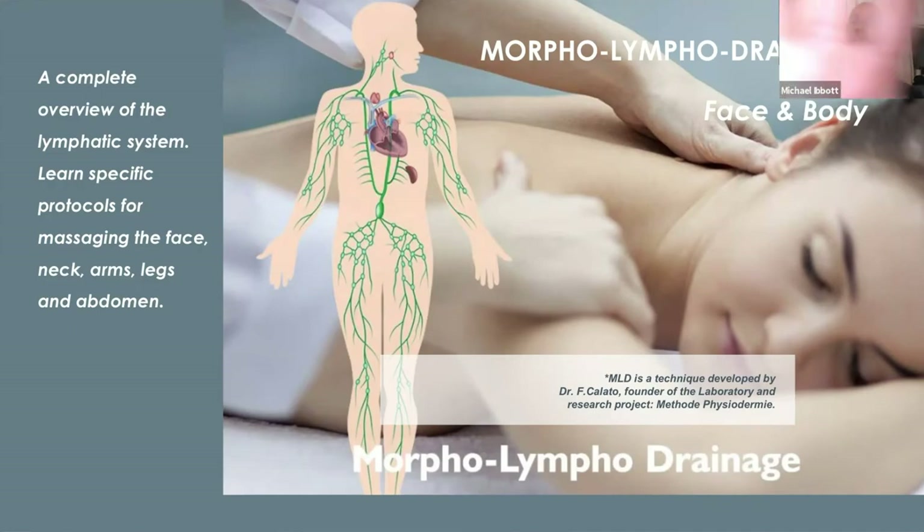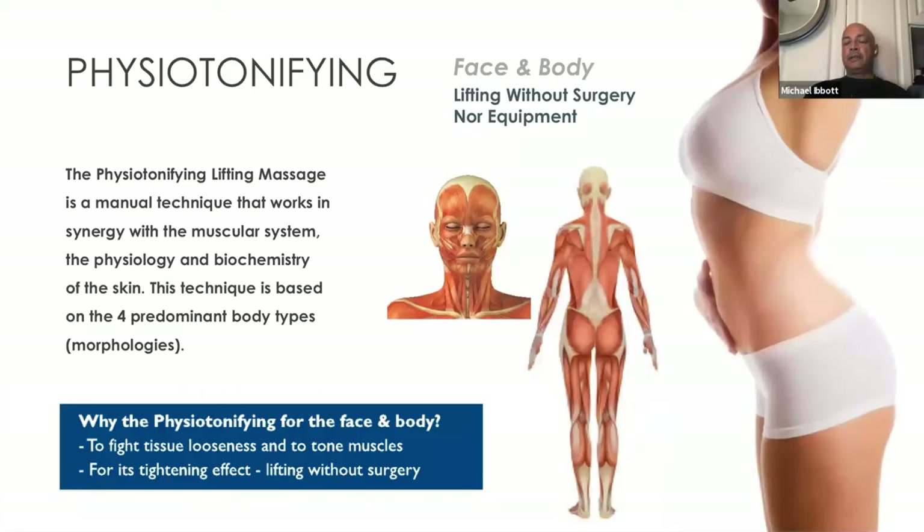The other technique available is called physitonifying, or the manual face and body lift. This incorporates the understanding of the body type — each body type being unique in how they build collagen, how circulation is affected, and how muscle tone diminishes over time. This is instrumental for those who don't want to use a machine or can't afford one, but want to sculpt and redefine the shape of the body. Two great techniques — MLD (morpholymphatic drainage) and the physitonifying technique, exclusive to Physiodermy — are great techniques you can use without products, available for your entire professional career.